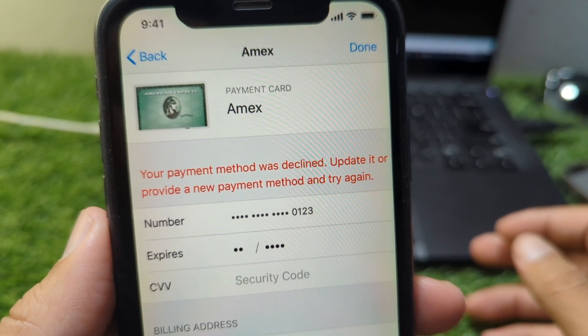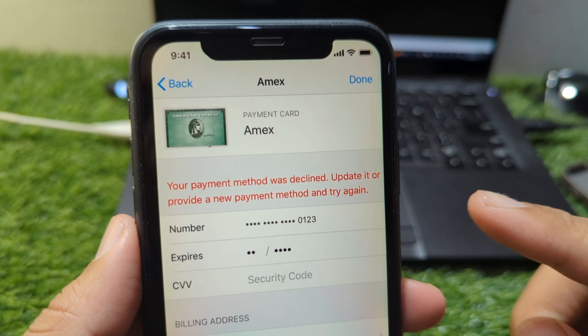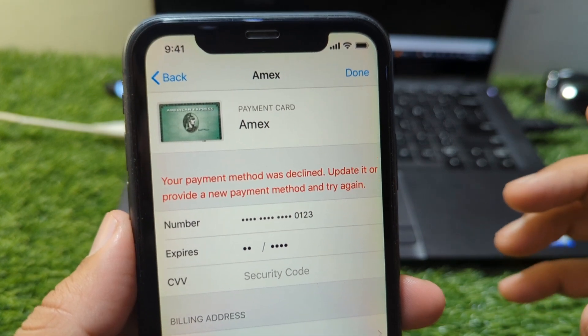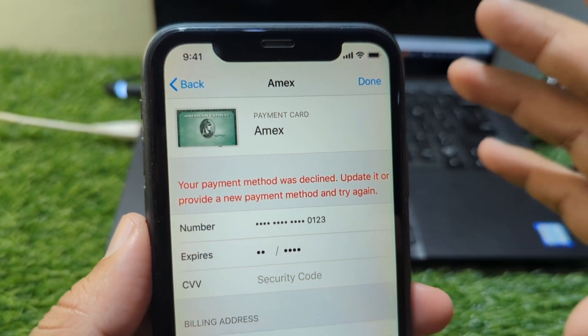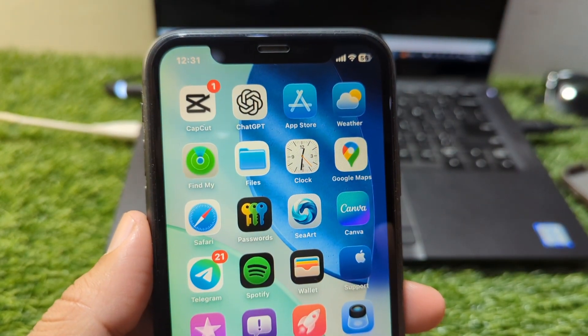Hi everyone, welcome back to my YouTube channel. When you try to buy an app, make a subscription payment, or renew a service on your iPhone, seeing the message 'your payment method was declined — update or provide a new payment method and try again' can be extremely frustrating. In this video, I will explain why this error appears and how you can fix it step by step so your payments go through smoothly.